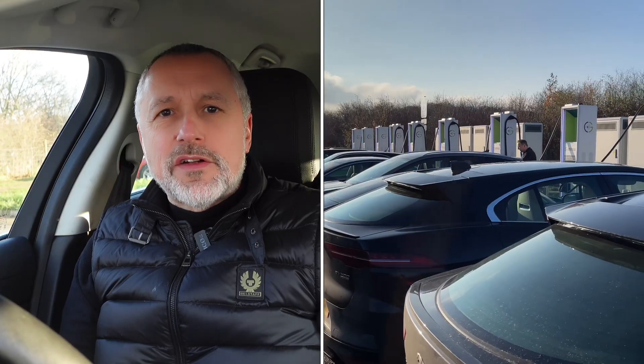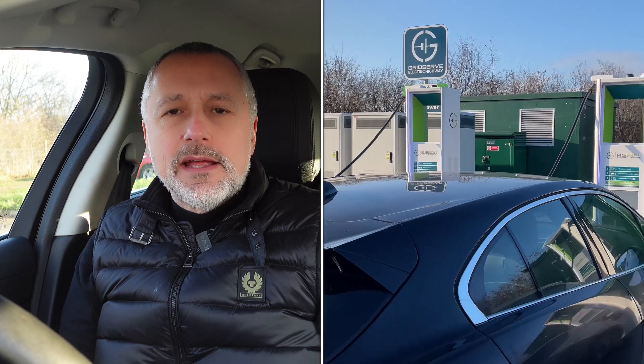We're at the next stop — Wetherby services, just off the A1 — with 12 350 kilowatt chargers. Lots to choose from, but when we got here it was chock-a-block; they were all taken. There was one free bay, but when we went to use it the contactless payment didn't work. We tried a few times, then had to phone Grid Serve, which took around five or six minutes to get through. They reset the charger remotely; we tried contactless again — still didn't work. The only benefit is they started it remotely, so we're now getting a free charge.